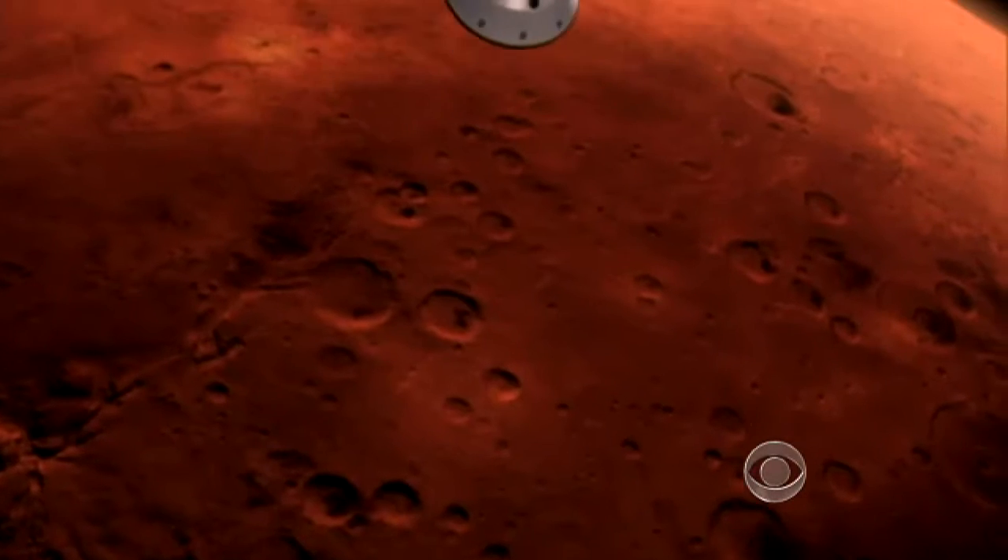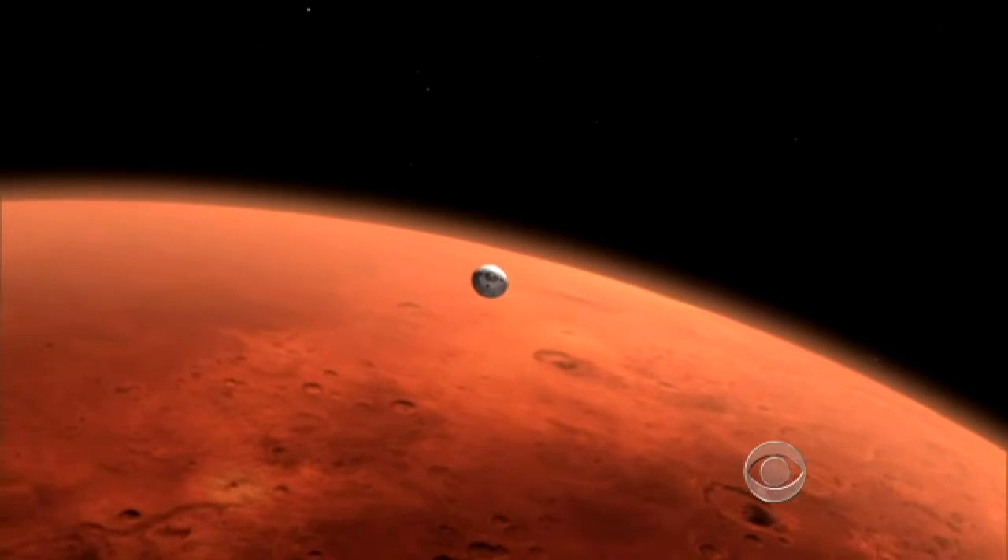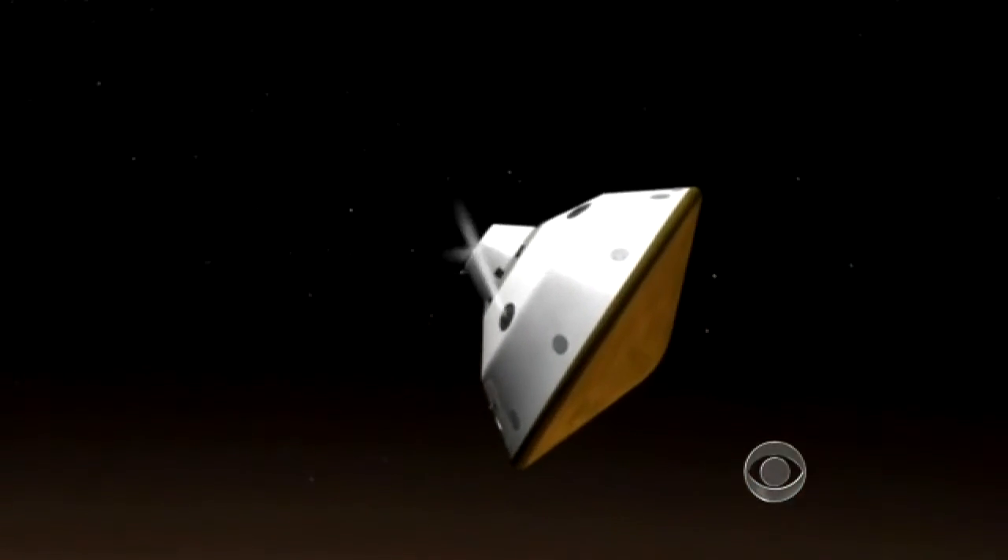Curiosity lead scientist John Grotzinger: "It's on Mars, but maybe it didn't come from Mars. It could be a material that comes from the cosmos, or it could be material that traveled to Mars onboard Curiosity."